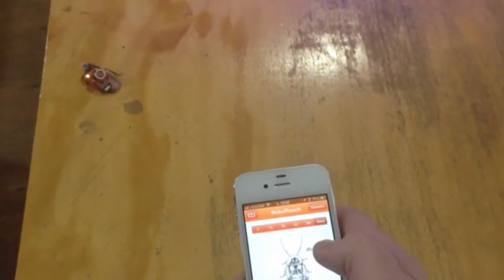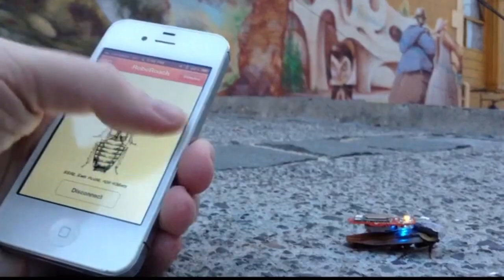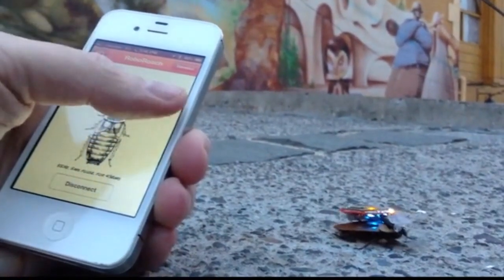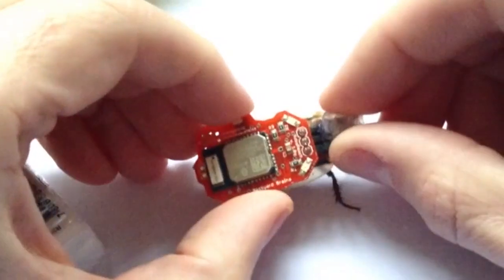Controlling the RoboRoach is easy — simply slide your finger across the screen and the roach will move in that direction. The RoboRoach stimulation doesn't shock or harm the cockroach; it simply causes the sensory neurons to fire. You can remove the RoboRoach backpack and place the cockroach back in its home colony, where it's free to eat, mate, and do whatever cockroaches like to do.